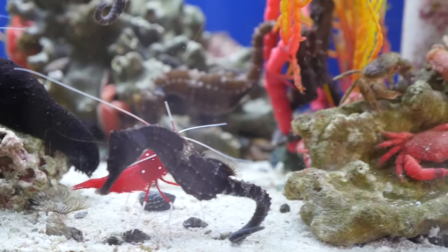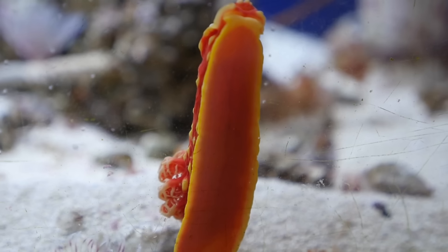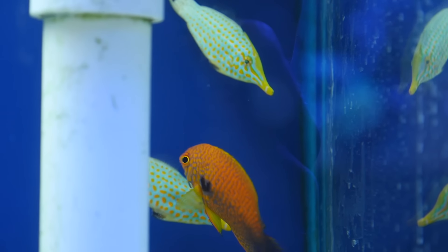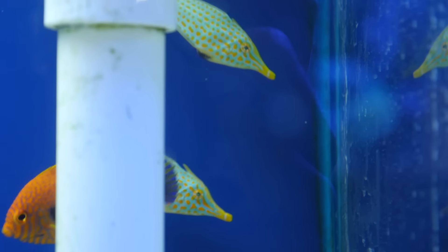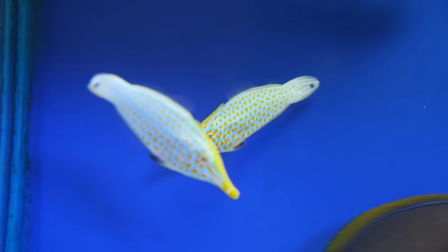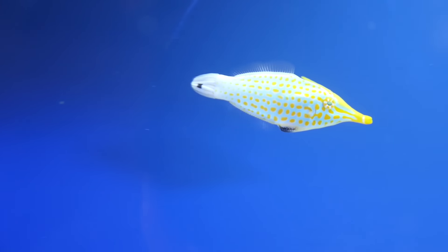I also loved their seahorses and nudibranch sea slugs, but my favorite animals they had were their orange-spotted filefish. You don't see these very often because they are very difficult to feed, but the color and structure of these fish makes them one of the most unique out there.